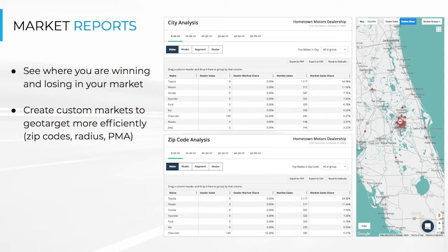Market Reports also contains information that will help with conquesting, help you geo-target more efficiently, and help you tailor your campaigns in a way that's going to maximize the return on your ad spend.